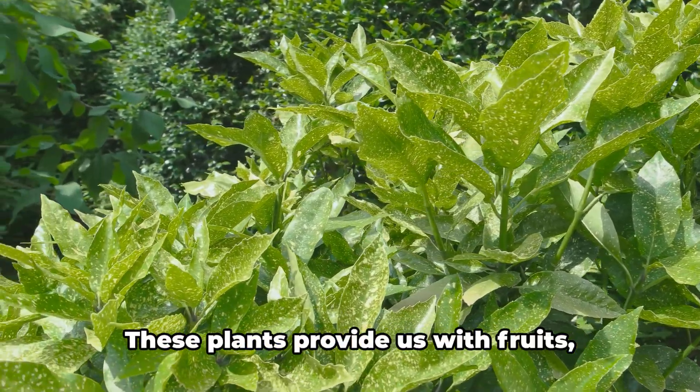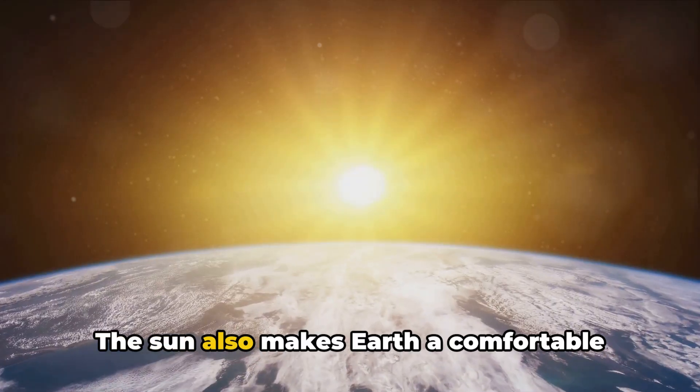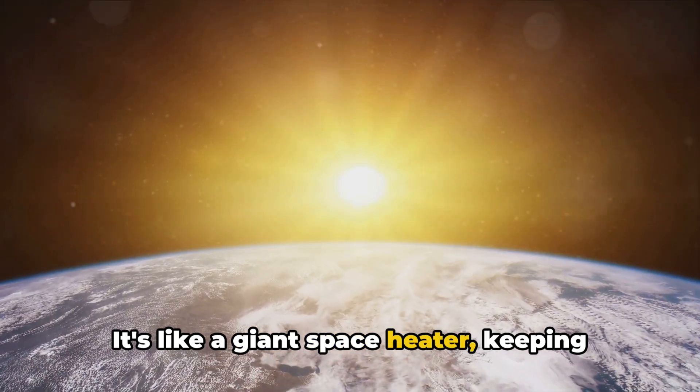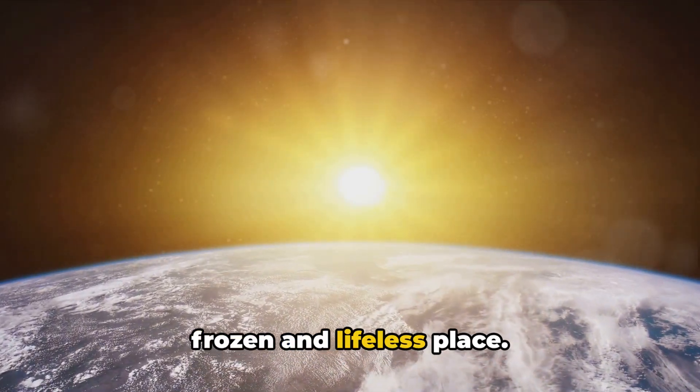And guess what? These plants provide us with fruits, vegetables, and even the oxygen we breathe. The sun also makes Earth a comfortable home for us — it's like a giant space heater, keeping us warm and cozy. Without its warmth, Earth would be a frozen and lifeless place.